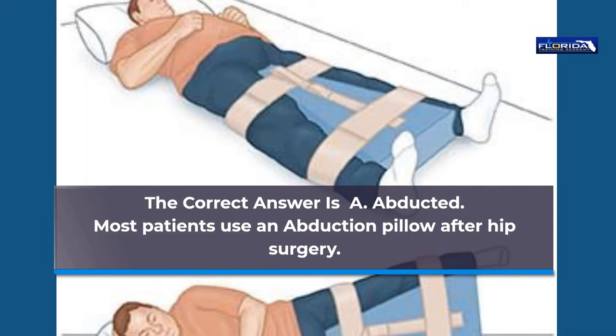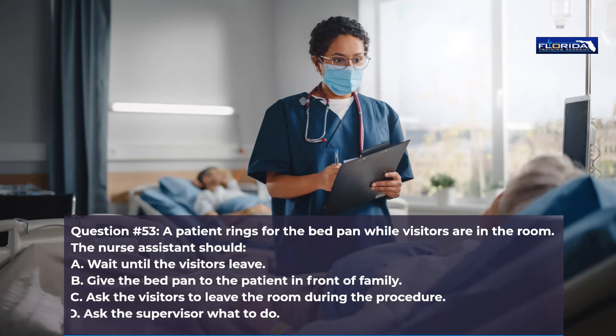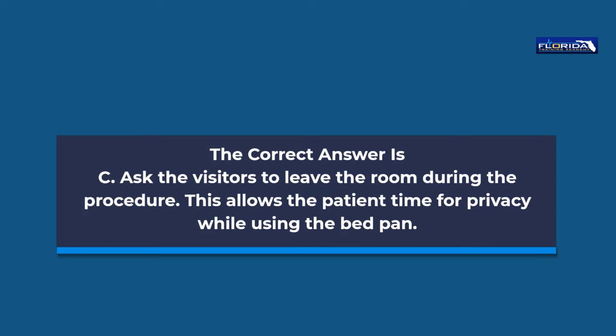Question 53. A patient rings for the bedpan while visitors are in the room. The nurse assistant should: a. Wait until the visitors leave. b. Give the bedpan to the patient in front of family. c. Ask the visitors to leave the room during the procedure. d. Ask the supervisor what to do. The correct answer is c. Ask the visitors to leave the room during the procedure. This allows the patient time for privacy while using the bedpan.